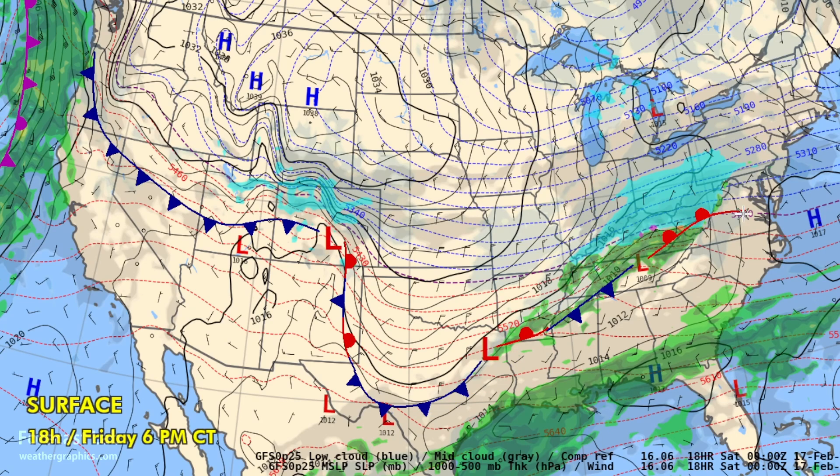Along that boundary, we have a fast-moving disturbance bringing a mix of rain and snow to the Ohio River Valley, into Virginia and Maryland. And on the West Coast, things are going downhill once again — a new occluded system coming onshore in northwestern California and Oregon, which is going to have a major impact on the weather on the West Coast this weekend and early next week.